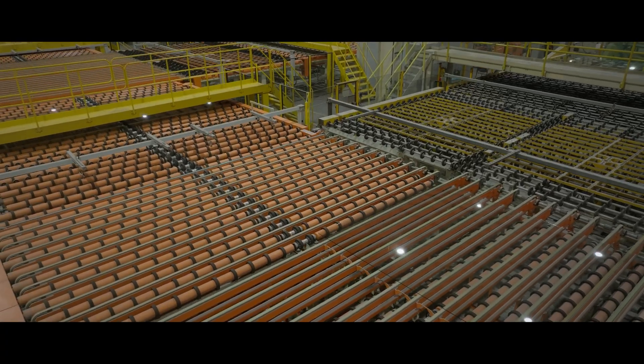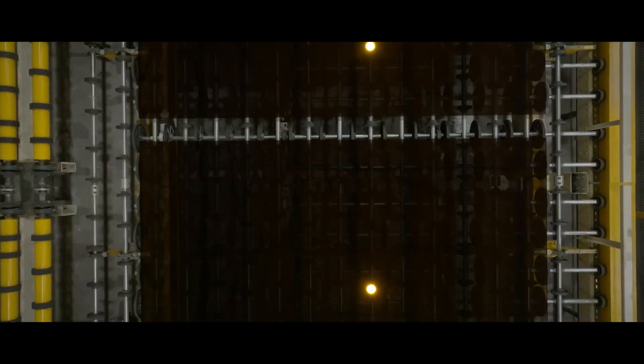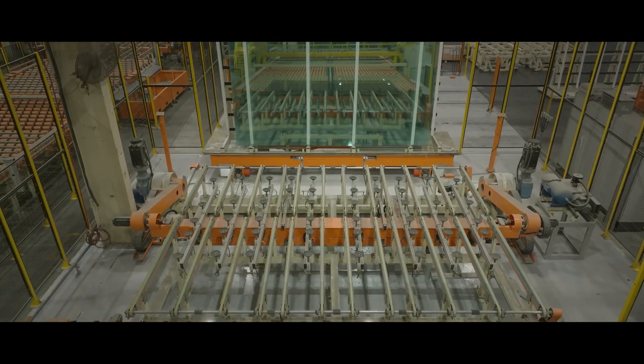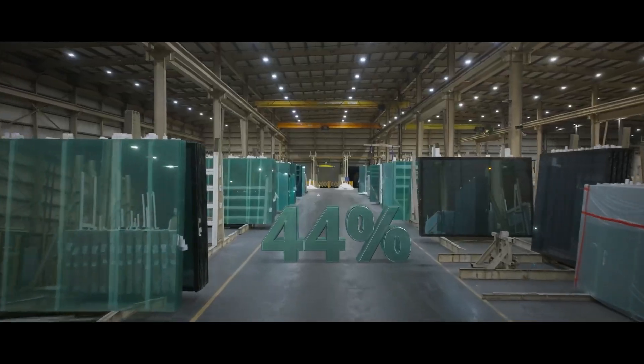Our new advanced facility and the modernization of the existing float glass line are a response to growing demand for high-performance fabricated glass in the Middle East. Our production capacity is planned to be increased by 44%.